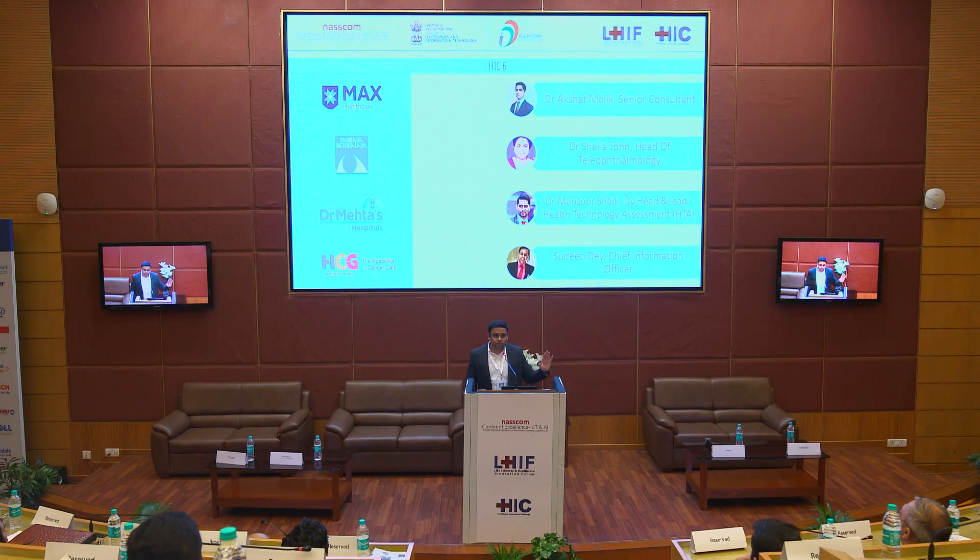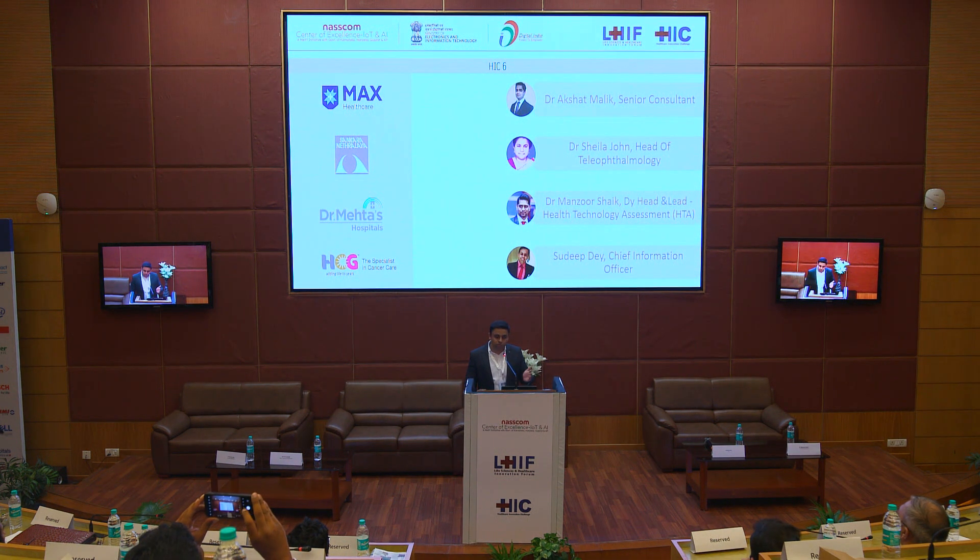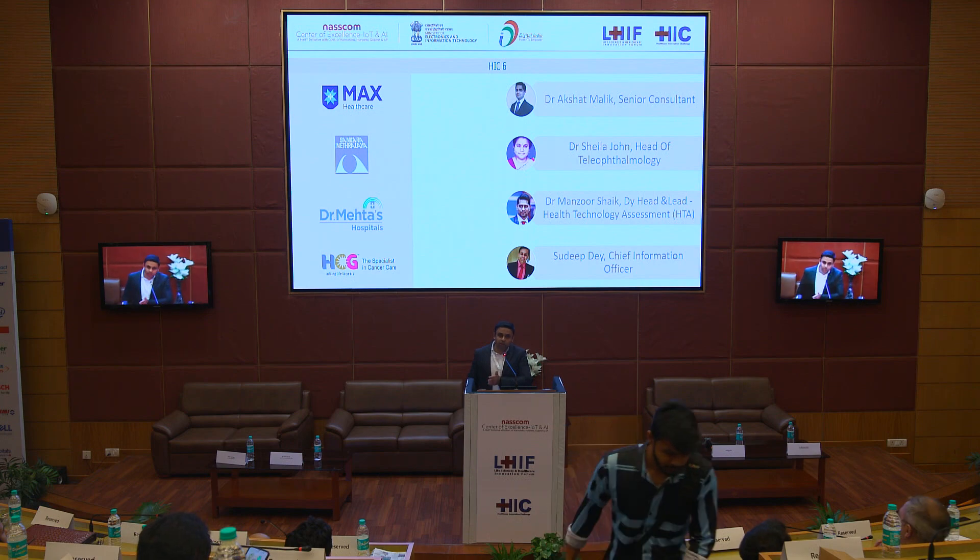Today marks the launch of the 6th edition of this program, in which we have a set of stakeholders who have come on board with their use cases. We have some senior stakeholders who are going to represent these healthcare providers and talk about their nominated use cases, their expectations from the program, and the assistance we are going to provide in curating the best solution providers and helping them in end-to-end execution. I would like to call upon first Dr. Sheila John, head of teleophthalmology from Sankar Netralaya — let's have a big round of applause for Dr. Sheila please.